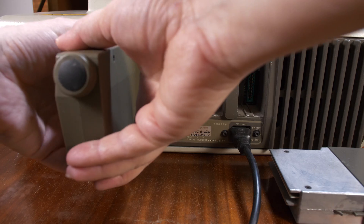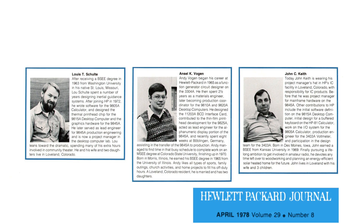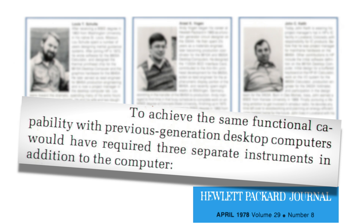On this system, we have a real-time clock, and this one over here with the cable is an HPIB bus controller. Of course, this was a professional machine rather than a consumer system. Members of the team behind the 9845 described it this way: the key concept was to provide in one attractive and convenient package all the normal performance features that would be required to solve a typical problem. To achieve the same functional capability with a previous generation computer would have required three separate instruments in addition to the computer. The problem they were trying to solve was an engineering or scientific one — well, that's HP's heritage. Home computers were sold for professional use too, of course, so technically they were genuinely competing in the same market, although that's rather stretching the point.